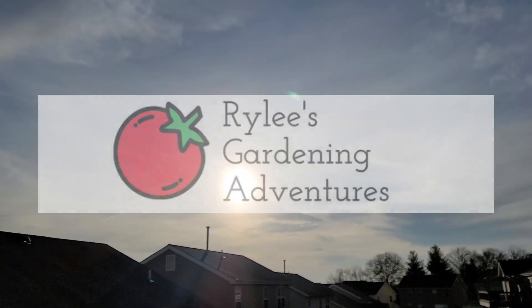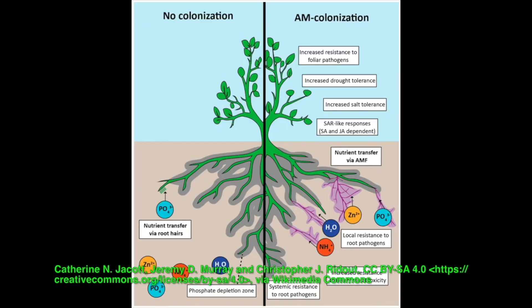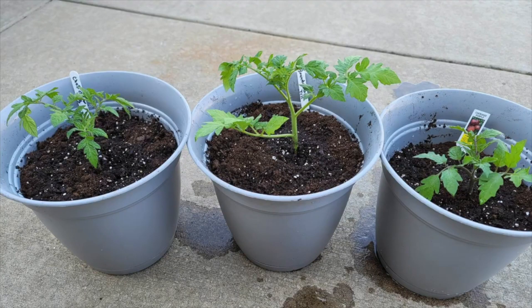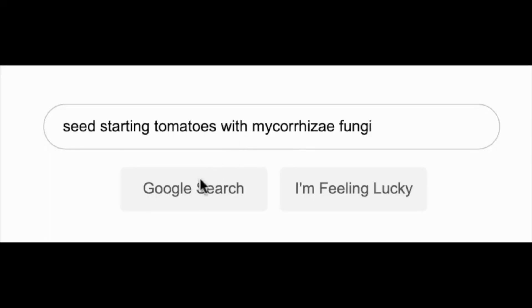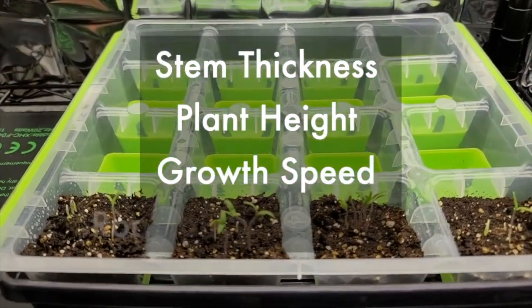Welcome to Riley's Gardening Adventures. Three weeks ago, I set out on an experiment to discover the effects of mycorrhizal fungi on the creation of growing tomato transplants for the 2023 summer season. I had four categories that I was going to test to find out which one performed the best, and these are my findings.